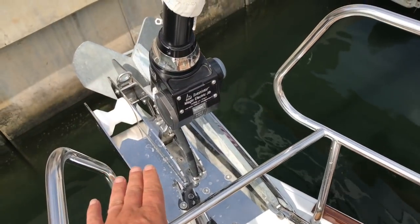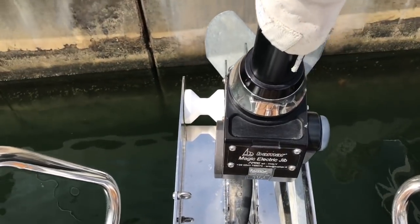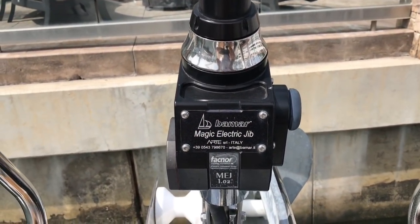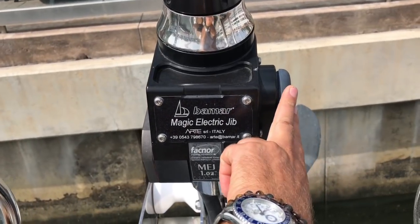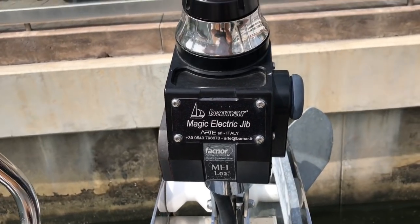Bamar has done a really great job of coming up with an electric furler. The electric furler is controlled from the cockpit, making this boat very easy to single-hand and short-hand sail. It also has a manual backup system, so if anything were to happen, you could unscrew this cap and get a winch handle in there.